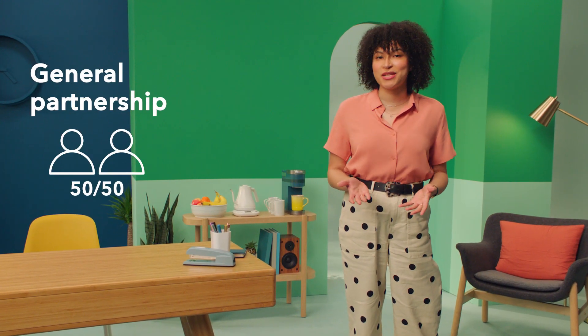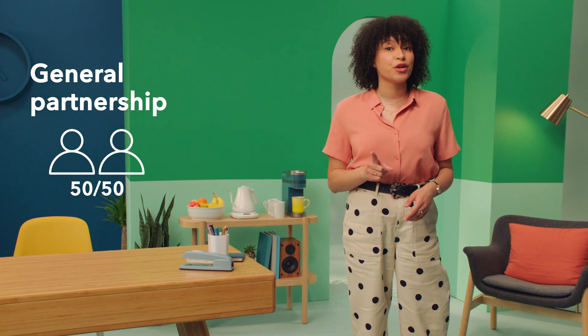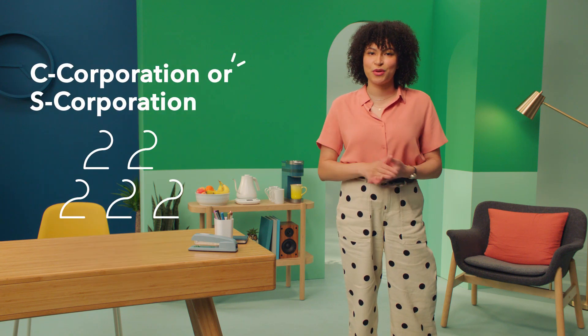If you plan to open a new small business with a partner, a general partnership may be the right call. Make sure your partner is as committed as you are — after all, it is a 50-50 commitment. If you plan on hiring employees to help you run your business, an LLC is likely the best option. If you're a medium or large business and you plan to raise venture capital or equity debt, a C-corporation or S-corporation may be the right fit.